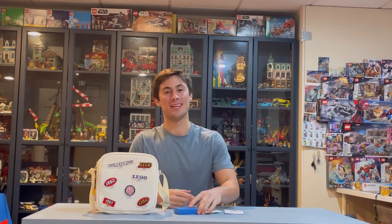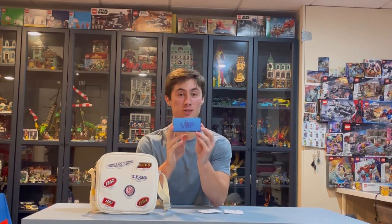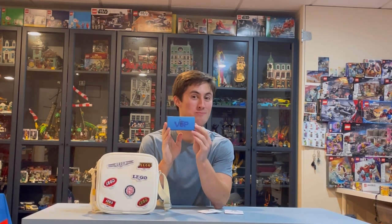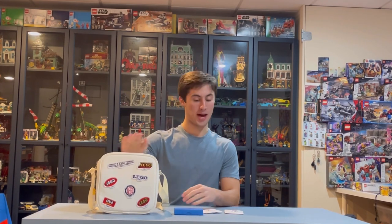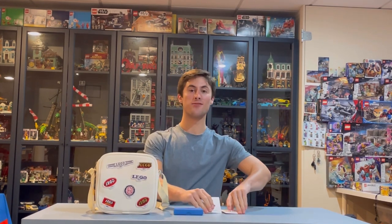It doesn't make sense — they're making toys, but clearly this is not a toy printed on the back of the box. They have expanded their company to much more than just plastic toys, down to crossbody bags and solid metal keychains.